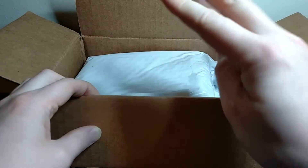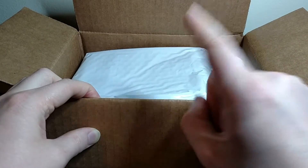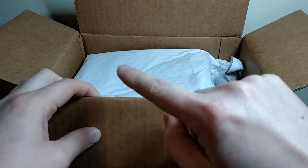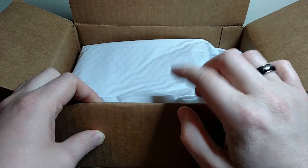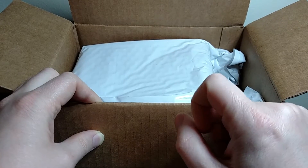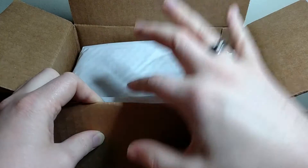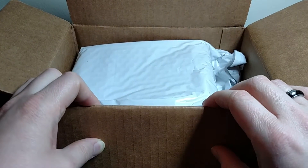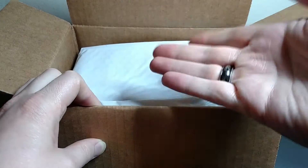They give you four completely different Blu-rays that they haven't given out before. Their DVD box is slightly cheaper — I think it's $5 cheaper per month — and the DVDs are totally different than the Blu-rays. So if you're really into horror and trying to build up your collection, you can get both boxes every month and get eight totally different movies. I just get the Blu-ray one because I'm mainly trying to build up my Blu-ray horror collection.